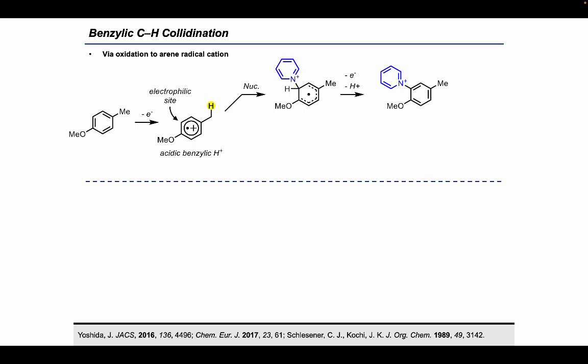As we began designing our benzylic collidination reaction, our first thought was that we could use arene radical cations. Oxidation of an electron-rich anisole derivative can generate a radical cation intermediate which can undergo two different reaction pathways. The first pathway occurs when pyridine attacks an electrophilic site on the radical cation ring, followed by oxidation and deprotonation to generate an N-aryl pyridinium salt. The second pathway occurs when deprotonation at the benzylic position happens first — this deprotonation is facile as the adjacent radical cation renders the C-H bond incredibly acidic. After rapid deprotonation and another oxidation, a quinone methide intermediate is formed, and pyridine adds at the benzylic position to give the N-benzyl pyridinium salt.